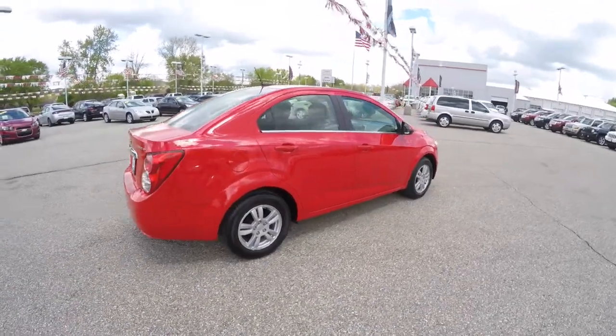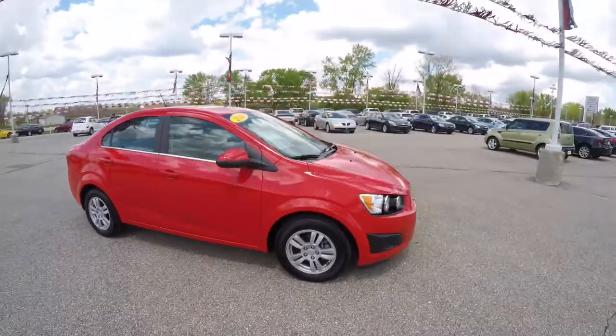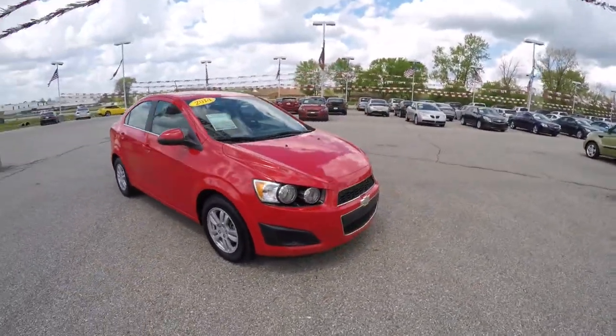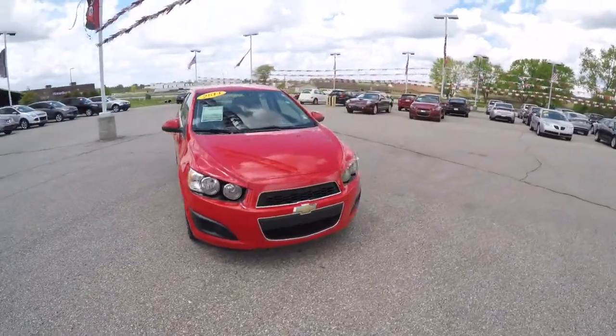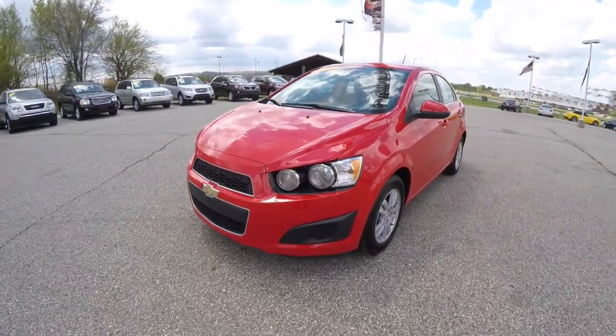This does conclude our quick walk around look at this 2014 Chevrolet Sonic LT. If you have any questions or would like to see this vehicle, please contact our showroom. One of our friendly sales staff would be more than happy to answer any questions you may have. And as always, thanks for watching.